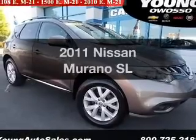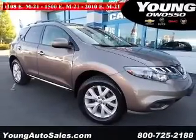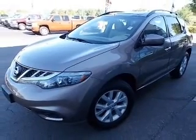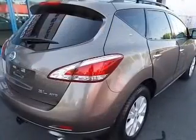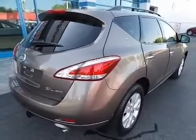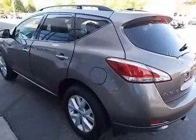Imagine yourself in this 2011 Nissan Murano. If you're looking for an automobile with great attributes, look no further. The powertrain includes all-wheel drive with a reliable engine connected to a smooth shifting automatic transmission. Premium wheels lend a distinctive appearance.